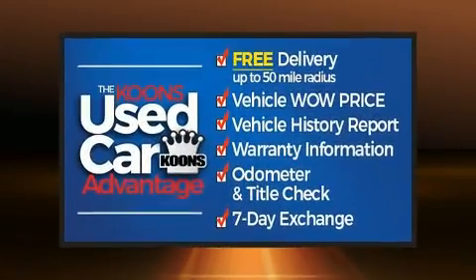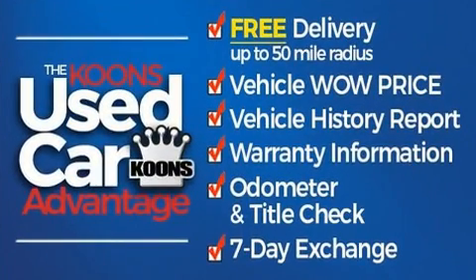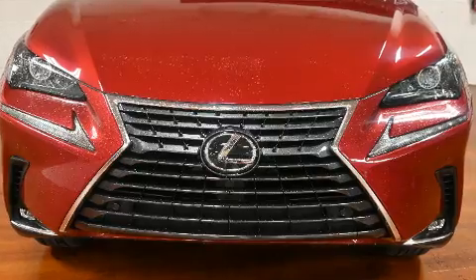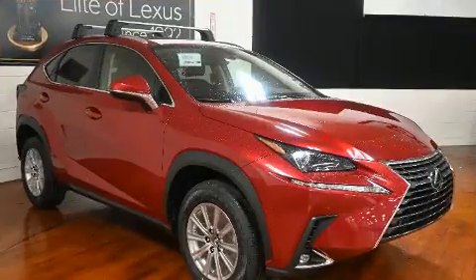Top features include air conditioning, variably intermittent wipers, a built-in garage door transmitter, automatic dimming door mirrors, heated and ventilated seats, a power lift gate, and power seats.